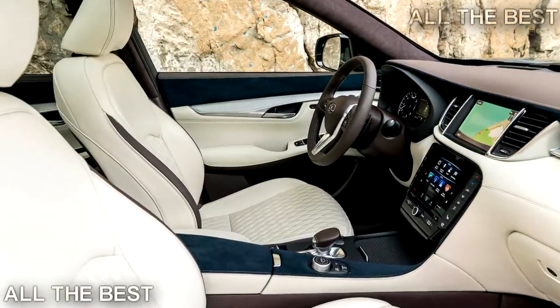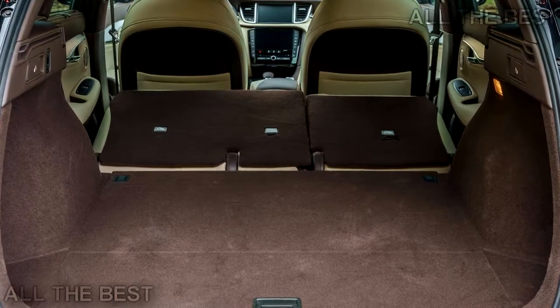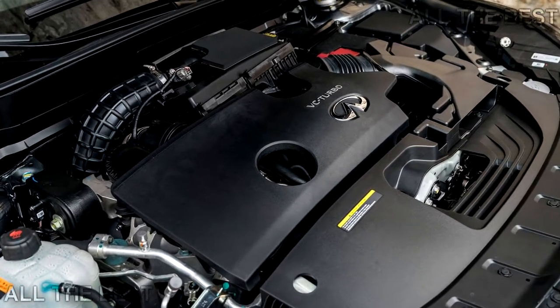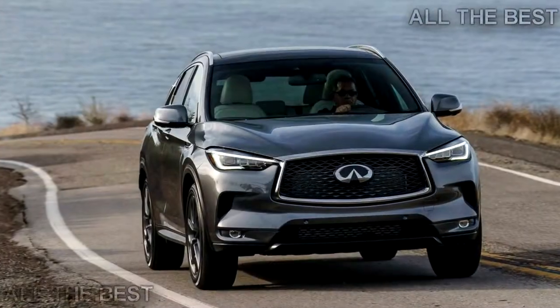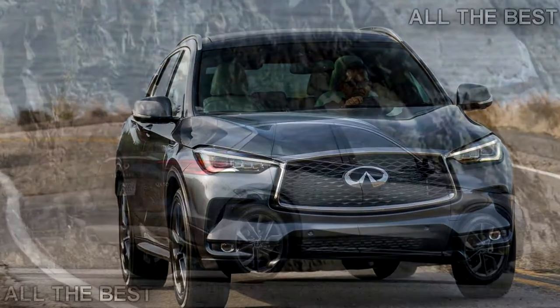At full chat, the engine delivers 268 horsepower and 380 Nm of torque. Mated to a CVT transmission, front-wheel drive variants will hit 62 mph in 6.7 seconds, while all-wheel drive models will slash that time to 6.3 seconds.